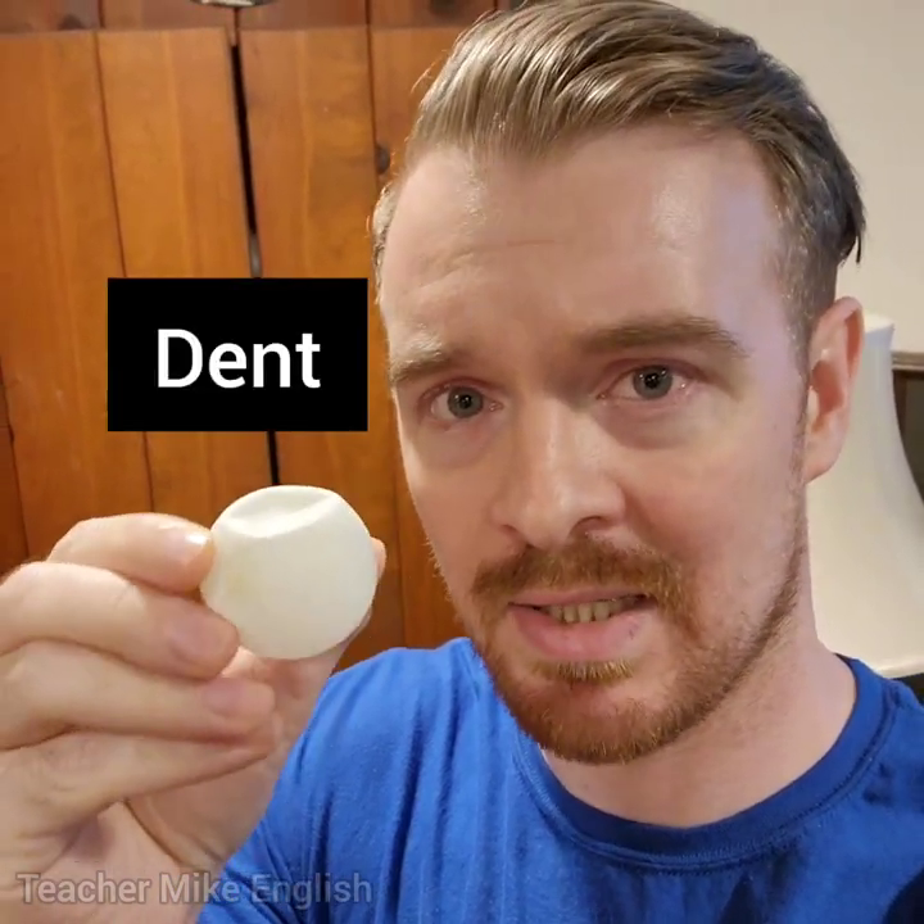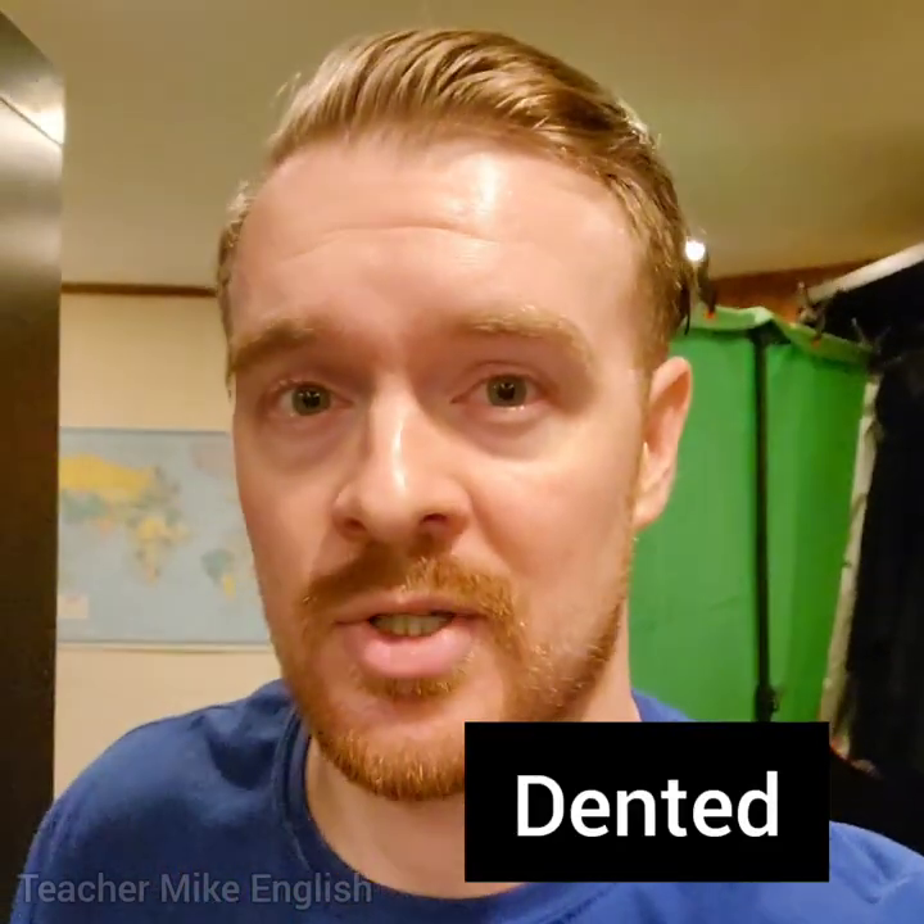This is a ping-pong ball. Some people call the game ping-pong, some people call it table tennis. But what I want you to see is that this ball has a dent in it — where it goes in, this is called a dent. Dent is a noun. We can also use the adjective dented. So if something has a dent in it, you can say that it is dented, or it has been dented.